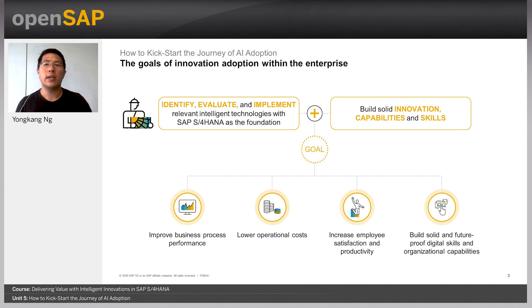So where can we actually start? SAP S4HANA itself is a great foundation to start with. Enterprises can begin by identifying relevant use cases that can be addressed by technologies such as robotic process automation — for example, the automatic uploading of supply invoices to address a manual process bottleneck. They can further build the skills needed to realize innovation goals, such as learning how bots are built, applying extensions, and combining them with machine learning solutions to address end-to-end use cases.